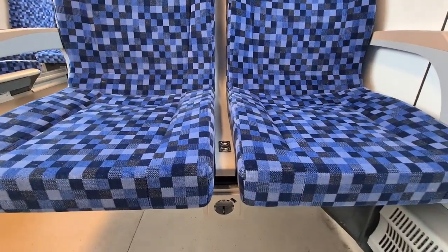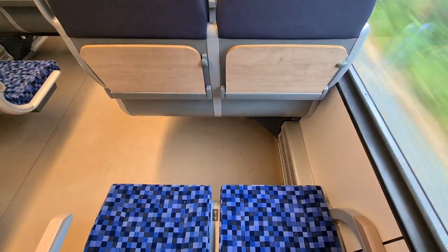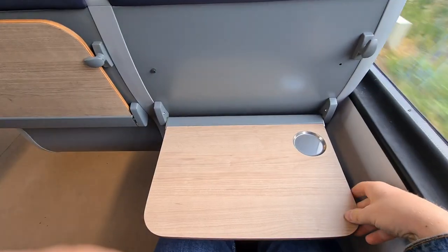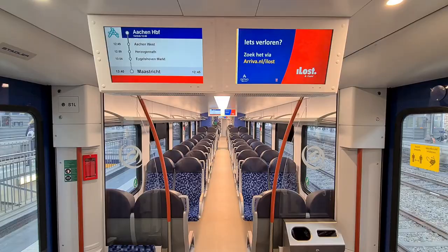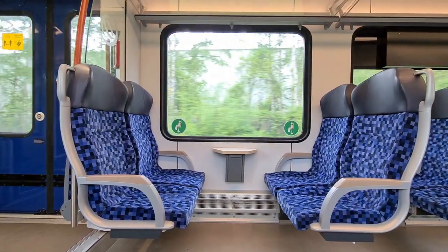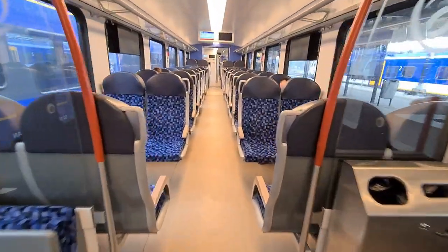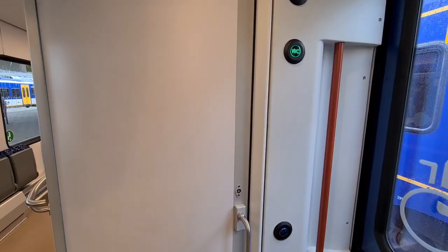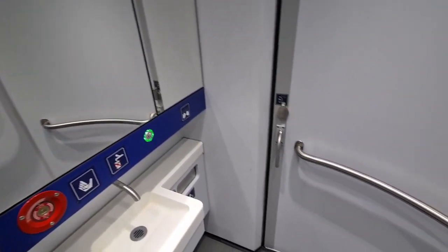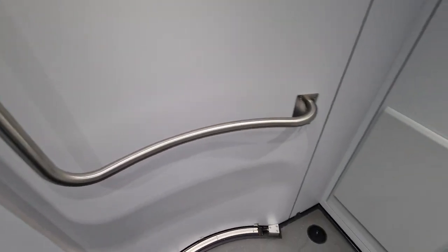All the other chairs facing each other have a small window table. Apart from the folding chairs, all chairs have a power plug and a USB plug. About half of the second class chairs are facing each other, and half are in a forward-facing configuration. The seats can't be reclined but the leg space is really good. You'll also find a fold-out table on the chair in front of you. Throughout the train there are screens with route information and travel suggestions.